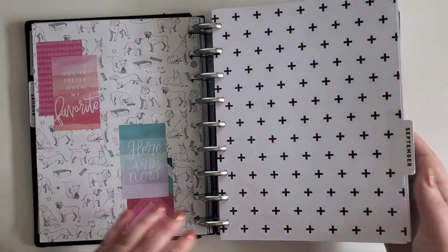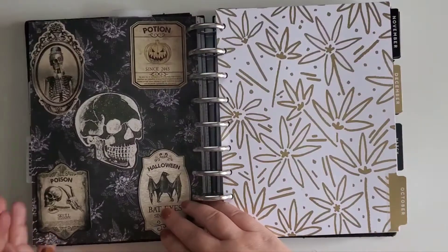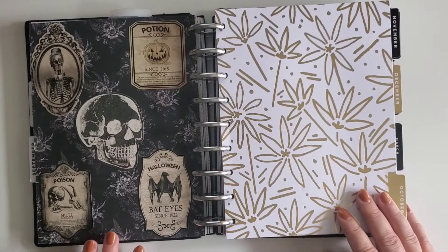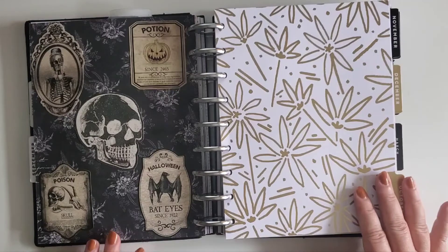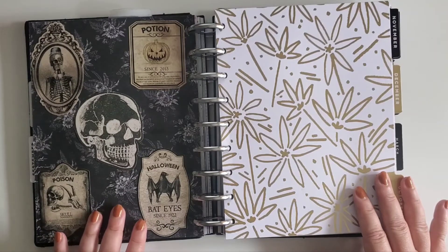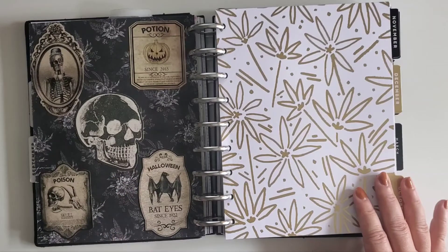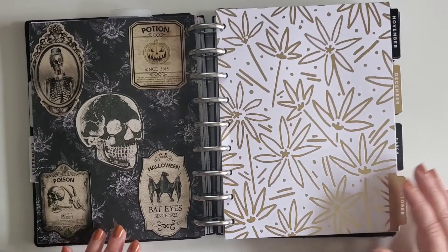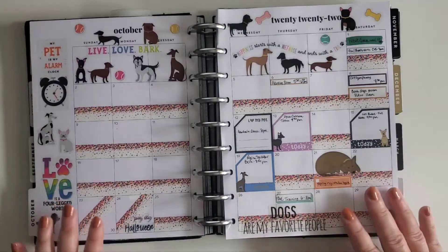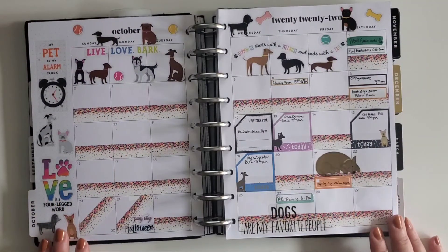For October, I don't have a Halloween layout on any of my weeks, so this is pretty much my Halloween layout. These were stickers I found at Michaels — they had them for their seasonal decor — along with some paper I had bought ages ago that is now in my collection.